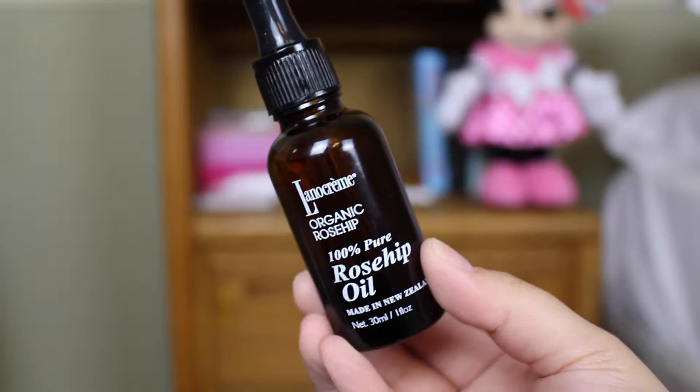The first product I want to talk about is a new purchase — I just got it very recently and I will be doing a mid-week video about it, so look out for that. I am talking about the Lanocreme Organic Rosehip 100% Pure Rosehip Oil. This is a lifesaver. I have been looking for a great facial oil and I think I finally found it.